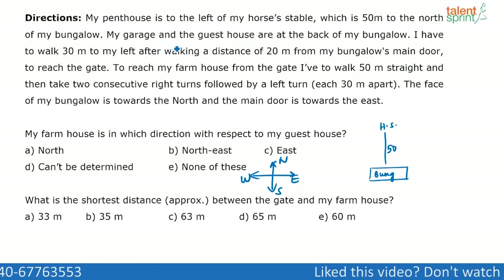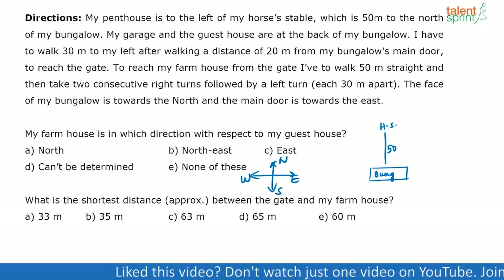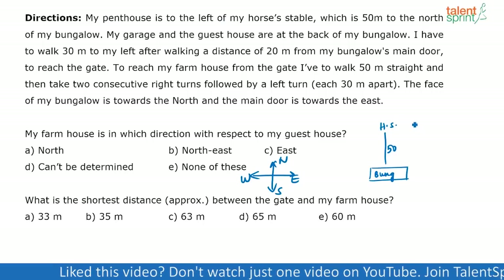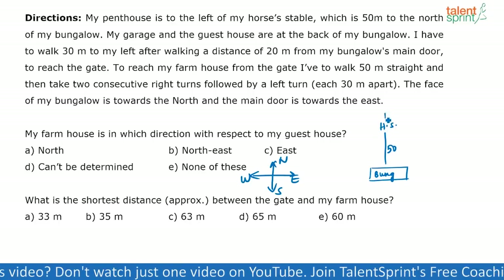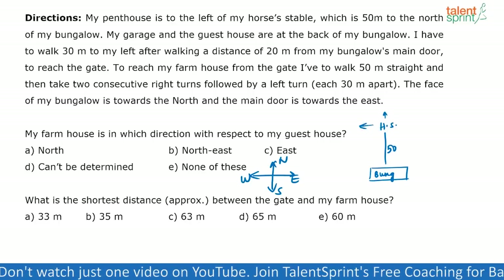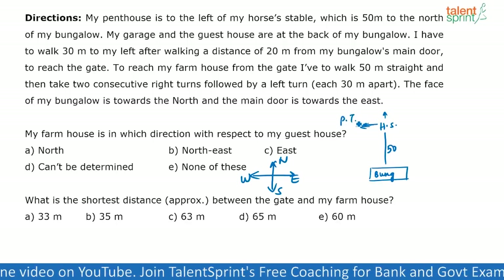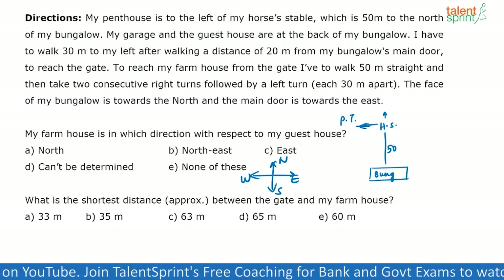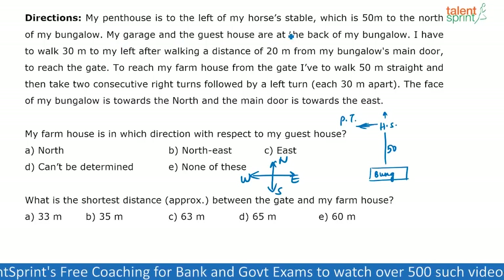The horse table is 50 meters to the north of the bungalow. My penthouse is to the left of my horse's table. I don't know whether the penthouse is on this side or that side, but generally assuming the horse table is also facing this direction, penthouse to the left means it has to be in this direction. So my penthouse has to be somewhere here — I'm just fixing it there for now.